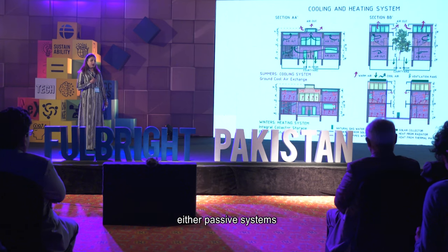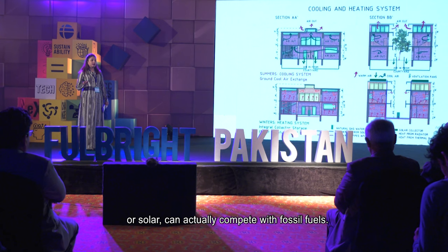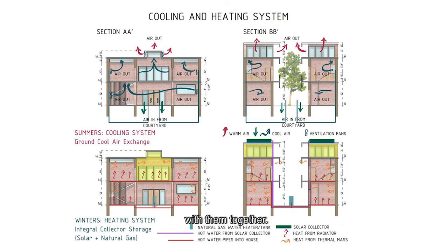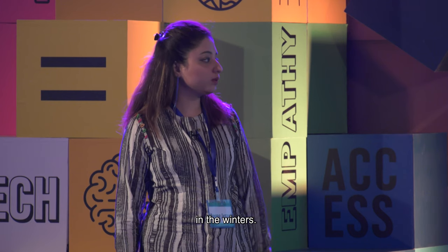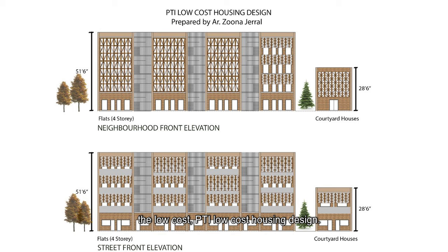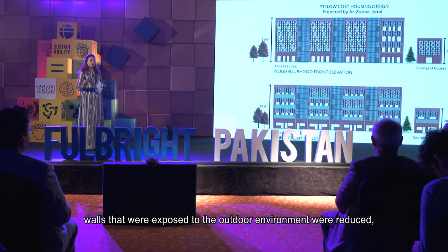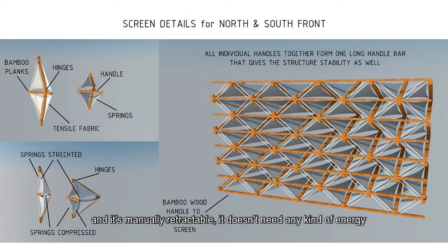We also introduced hybrid systems combining passive and active energy strategies, because no alternate energy source — wind or solar — can currently compete with fossil fuels. The only way to reduce energy consumption is to combine different design strategies. We used solar water heaters combined with natural gas geysers to heat water and radiate it around the house in winter. For our low-cost PTI housing proposal, we built four-story rammed earth buildings with the same screens, and joined buildings together so fewer walls were exposed to the outdoor environment, helping control temperature.